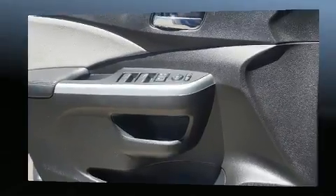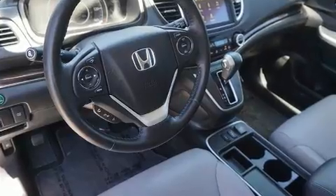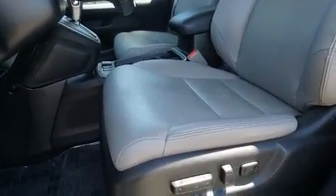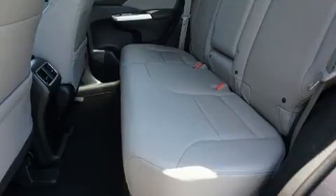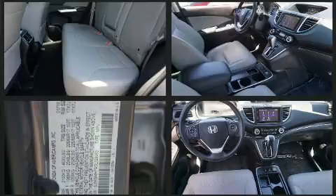Honda infused the interior with top-shelf amenities such as a trip computer, front fog lights, and a split-folding rear seat. Premium sound drives seven speakers, providing you and your passengers a sensational audio experience.